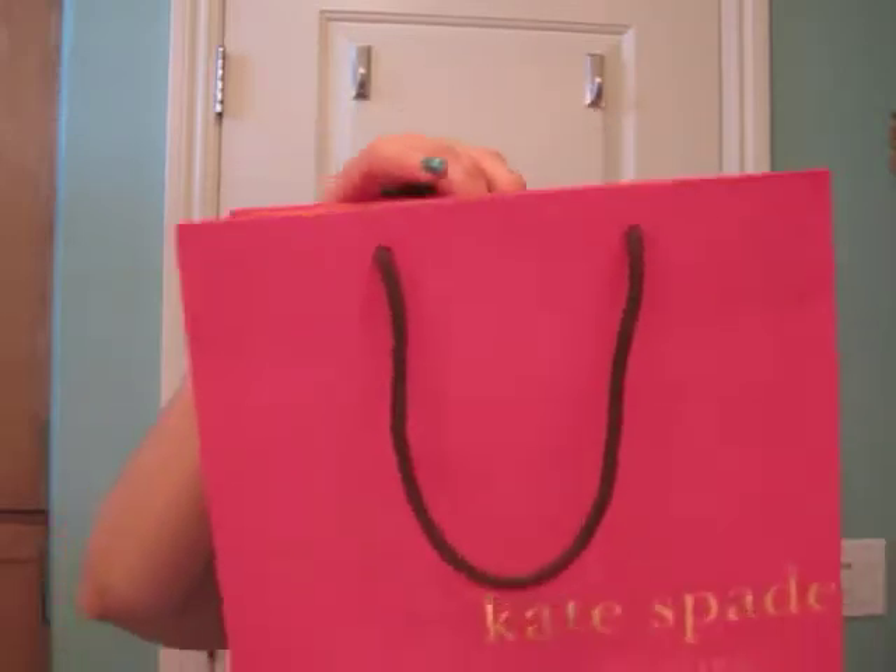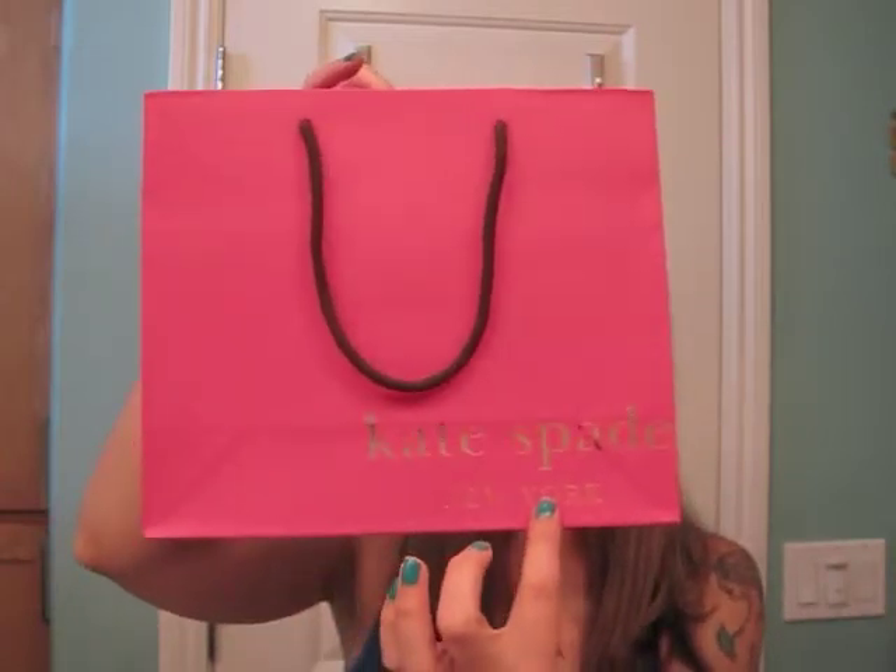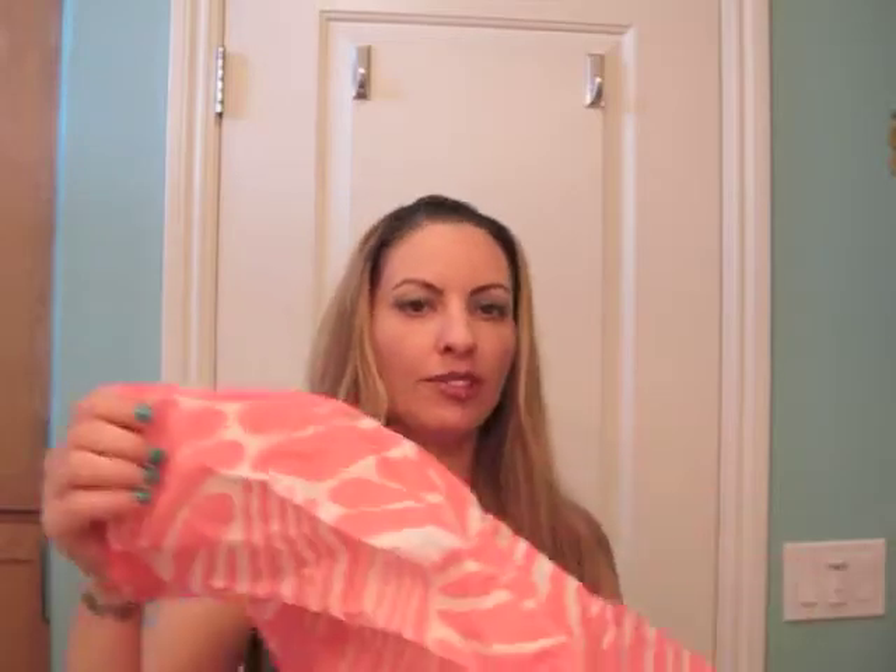I just want to show you what I got — pretty excited! I love the packaging. You've got this fabulous bright pink bag with gold foil Kate Spade New York on the bottom, the inside of the bag is orange, and then this is the new tissue — it's so tropical and beautiful — and there's an extra piece wrapped around what I purchased.